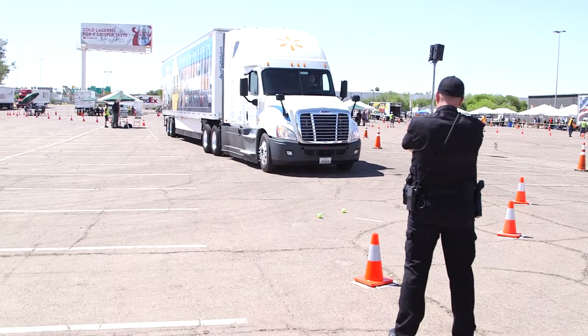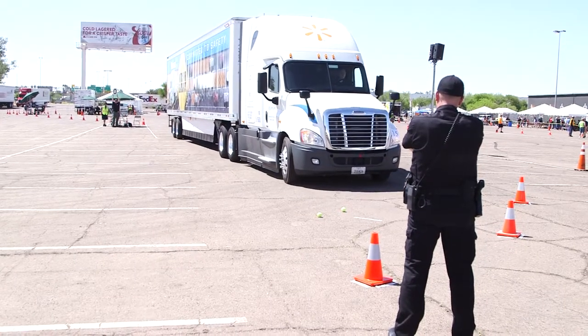This is one of our Swift drivers right here actually competing right now. This is the one Swift's driving — the Walmart truck right here in front of us. It makes it even that much more difficult driving a competitor's truck.